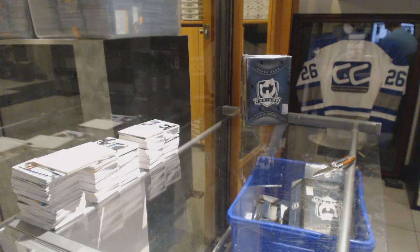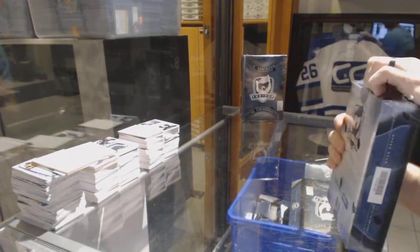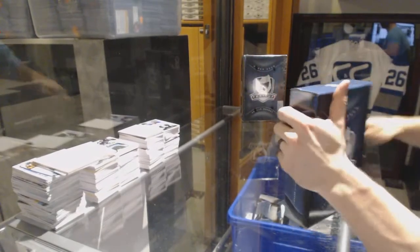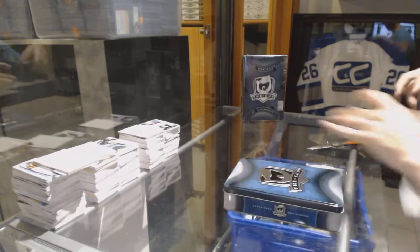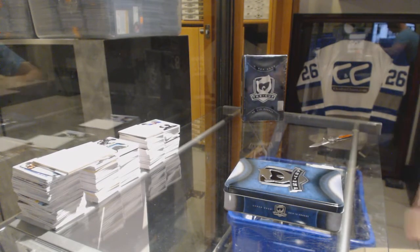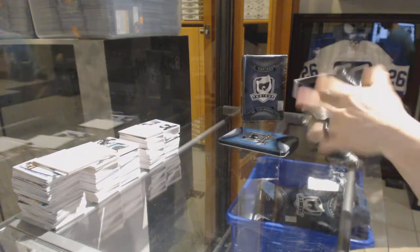Here we go. Kiss rules. Two free tins of 2014-15 Upper Deck The Cup. Good luck, buddy. 10-1.